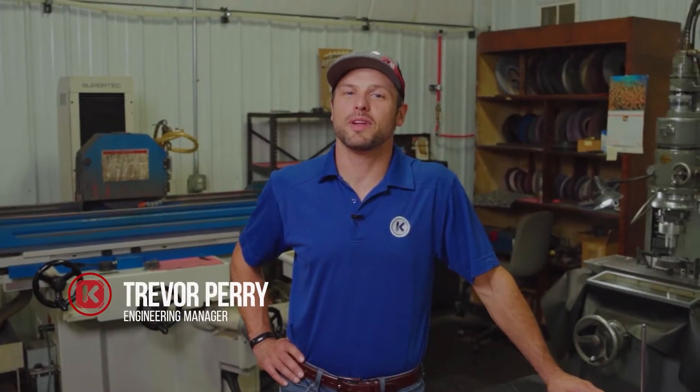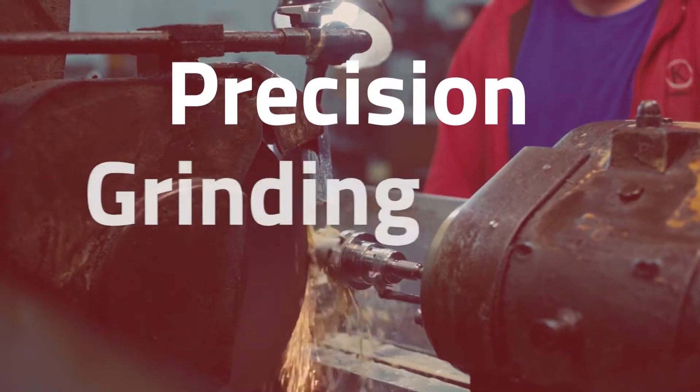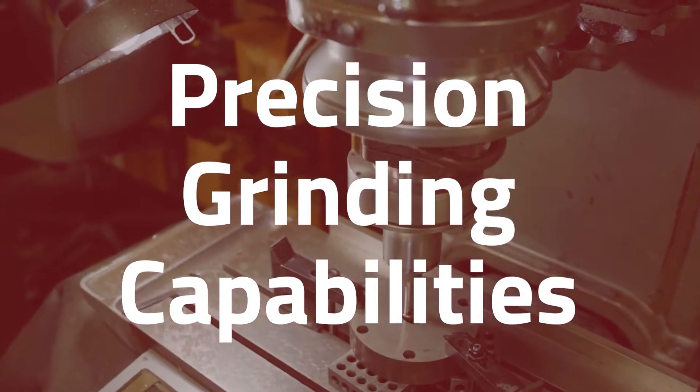Hi, Trevor Perry, Engineering Manager with Kremit Incorporated. In this video, we're going to talk about our in-house grinding capabilities and when we use them to meet our customers' requirements.